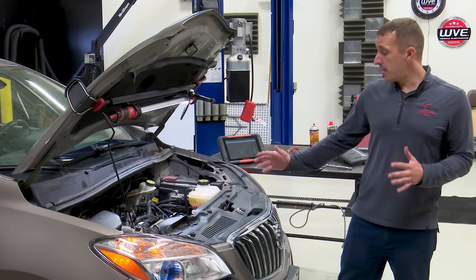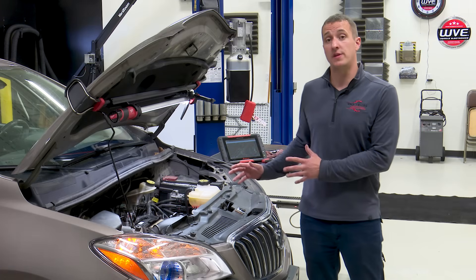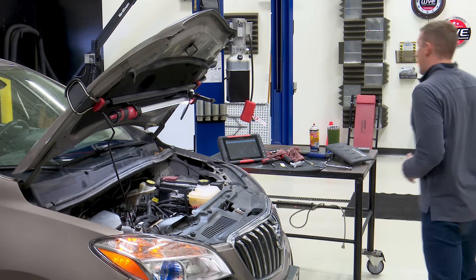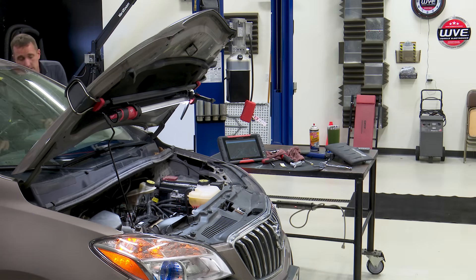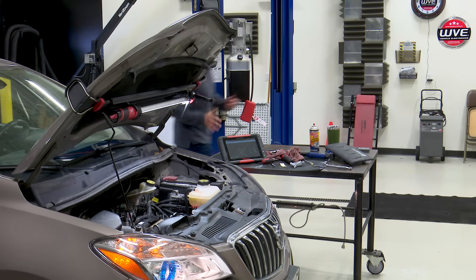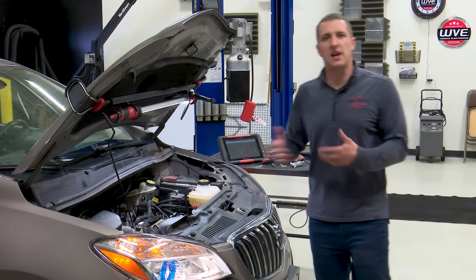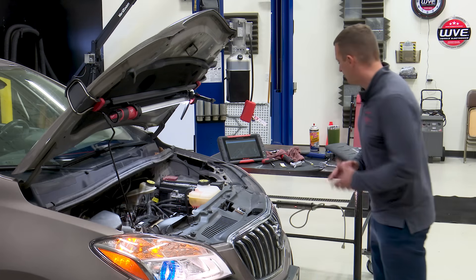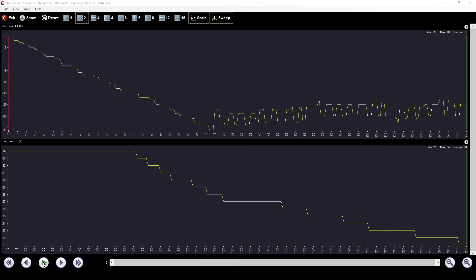Now that we've got the car buttoned back up, we're going to start it up and make sure those fuel trims come back down and the lean code is taken care of. It may take a moment to start because we got some fuel out of the fuel rail, so it has to charge up and get the air out of the line. It may take a bit to go into closed loop, but once it does we should watch the fuel trims come down.